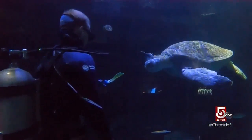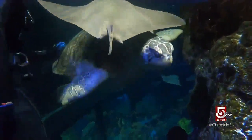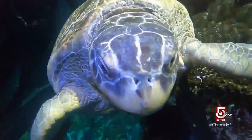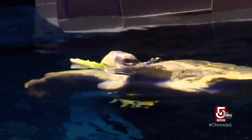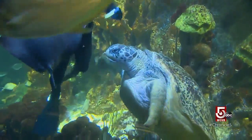Weighing in at 515 pounds, the matriarch of the tank — and perhaps the building — is Myrtle the turtle. She's probably 70 years old, possibly closer to 90. Seen by more than one million visitors, she is an avid explorer of the world around her. Most activities that go on in the exhibit, she wants to get a closer look at.